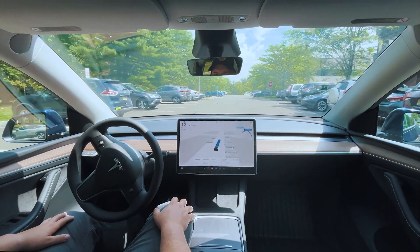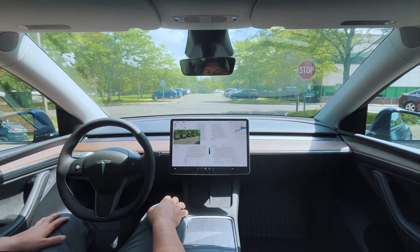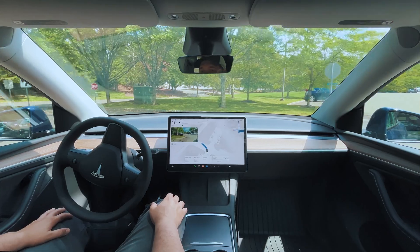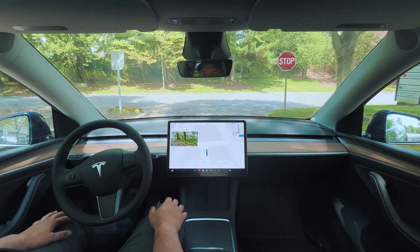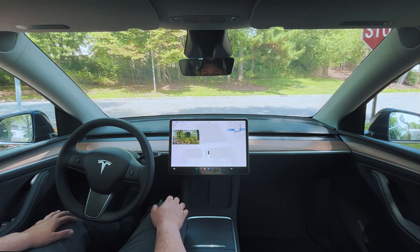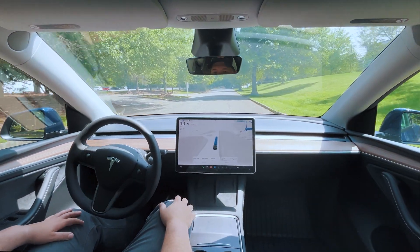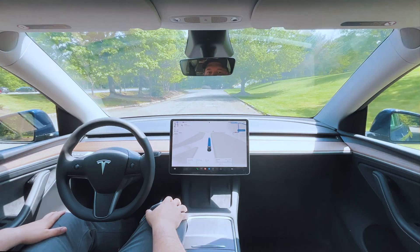It pulled right out with no hesitation. Let's see if the map will jump around at the stop sign — yeah, it does. We should be making a left here, good job. Yeah, I made the right choice to make a left. Sometimes it goes straight and has to loop around the parking lot, and I'm not sure why it bounces between the two different routes.